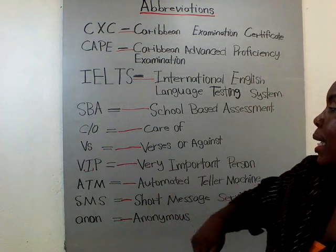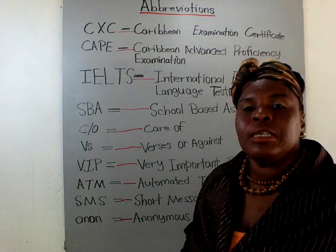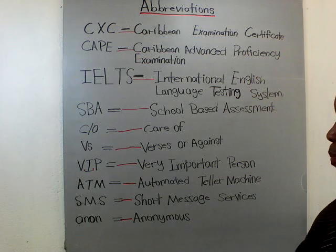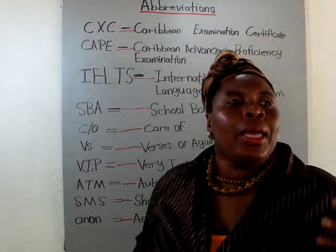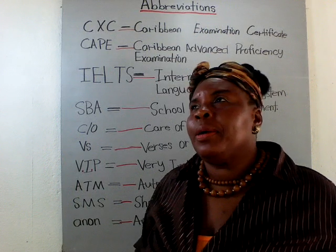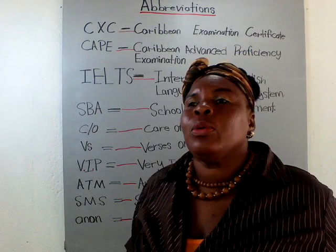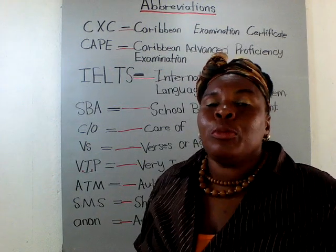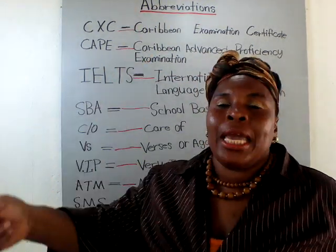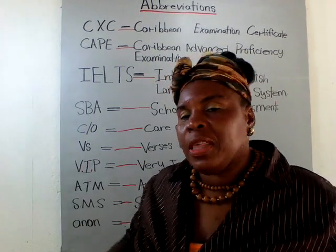VS means versus or against. So annually they have school channel quizzes — you'll have Campion down against KC, or a football team, or the Caribbean against Australia or England. So it's one team against the other.